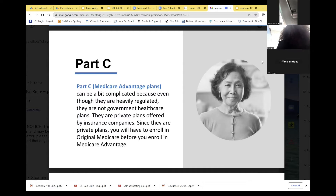Part C is Medicare Advantage. These plans can be complicated because even though heavily regulated, they are not government healthcare plans — they're private plans offered by insurance companies like United Health Care, Blue Cross Blue Shield, and Aetna. You will have to enroll in original Medicare prior to being eligible for Medicare Advantage. I cannot offer you anything unless you have the red, white, and blue Medicare card with effective dates for both Part A and Part B.